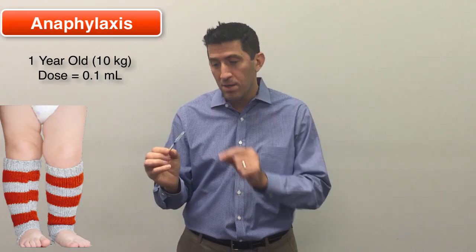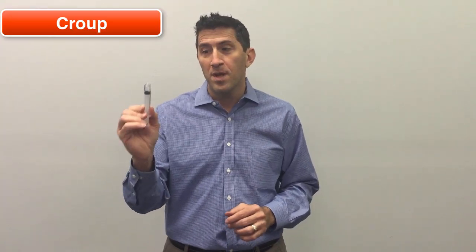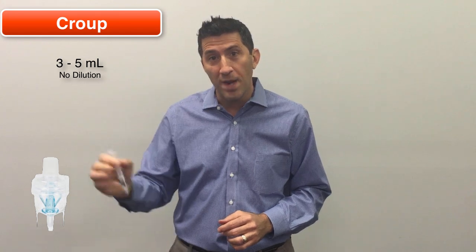First, Epi 1:1000 for a one-year-old is 0.1 ml. You draw it up and it's lateral thigh. Another great use for Epi 1:1000 is for croup — you can do three to five ml and put it right into the nebulizer.